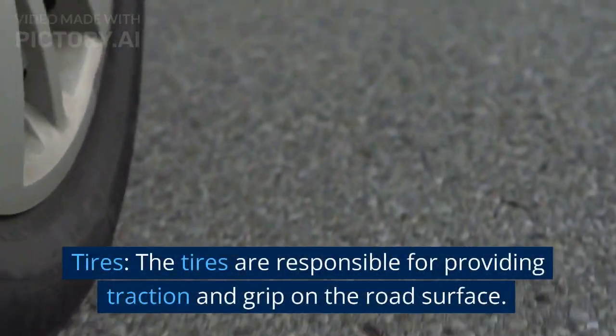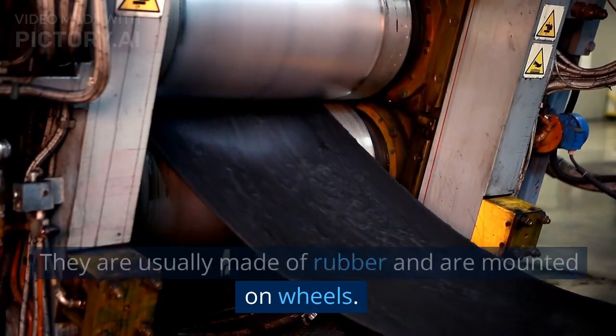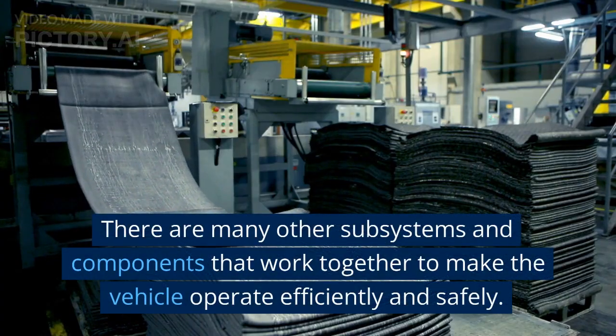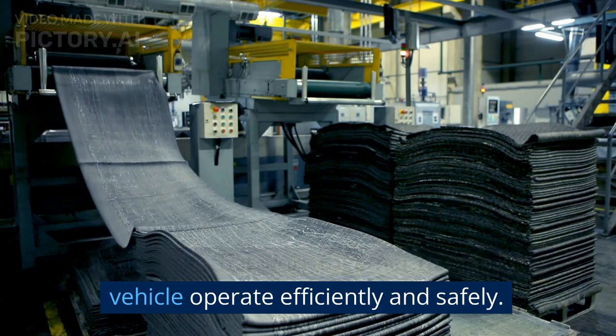Tires. The tires are responsible for providing traction and grip on the road surface. They are usually made of rubber and are mounted on wheels. These are just some of the main components that make up an automobile. There are many other subsystems and components that work together to make the vehicle operate efficiently and safely.